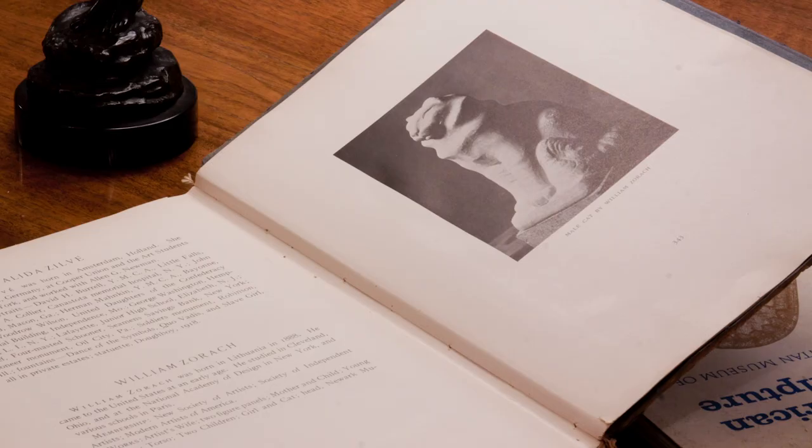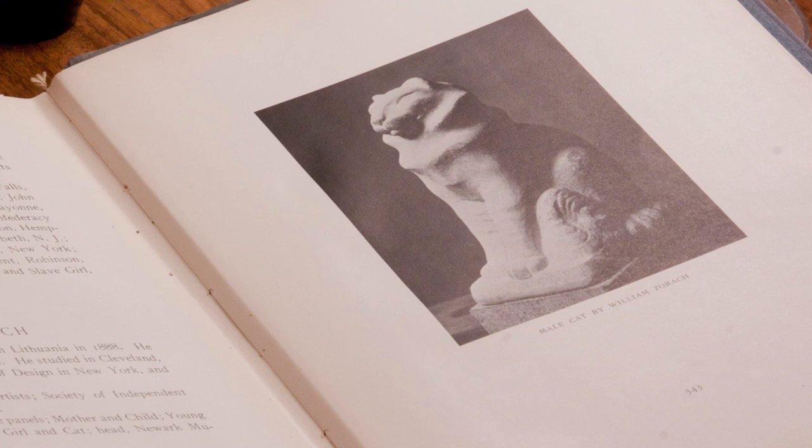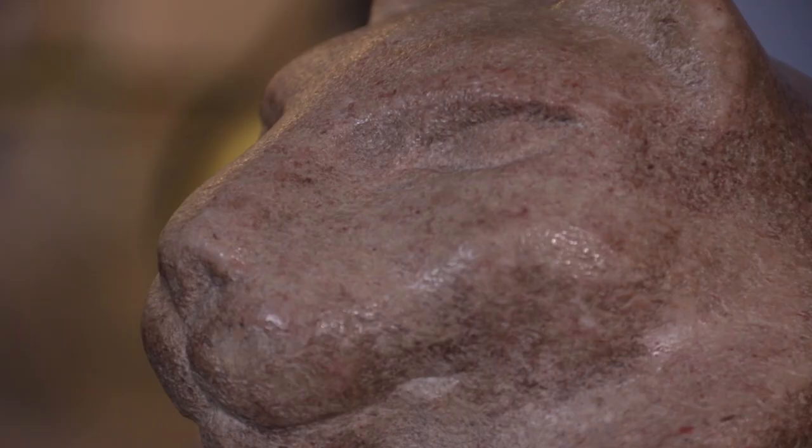There's an identical version in the Metropolitan Museum of Art that's gray and carved in granite. The surface is really nice and smooth, and I think it's a great example of the simplified forms that we find in the 20th century modernist movement.